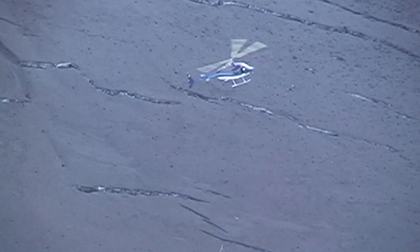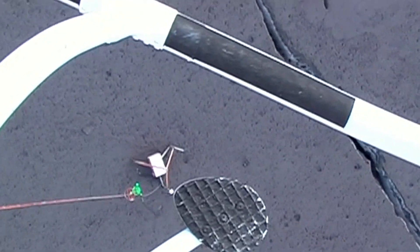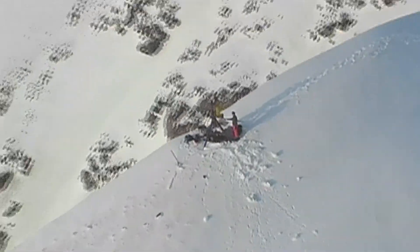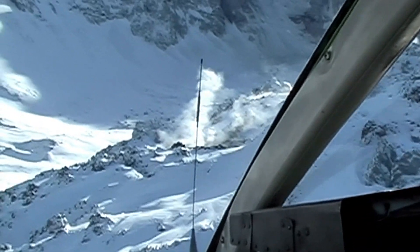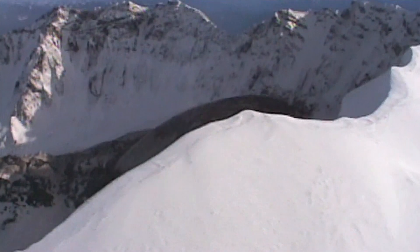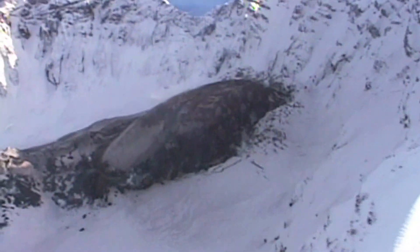Scientists from the United States Geological Survey monitor the movements with electronic tiltmeters which radio their measurements to the scientists' laboratory. These are signs that the scientists cannot afford to ignore. The area is evacuated. On the morning of May 17th, Don Swanson is the last person to fly to the very top of the mountain, asking his helicopter pilot to land for a closer look at the way the volcano is changing.